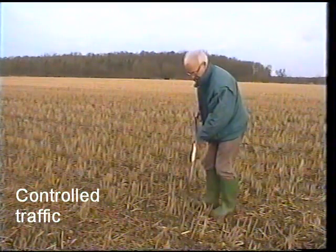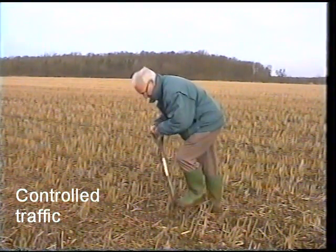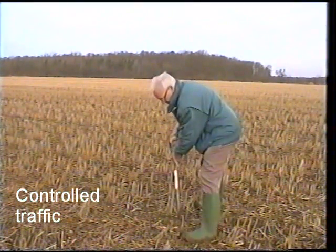Alright, now we're in the controlled traffic field — again, no-till for the same length of time, right adjacent to the other field, and we'll see what happens here.